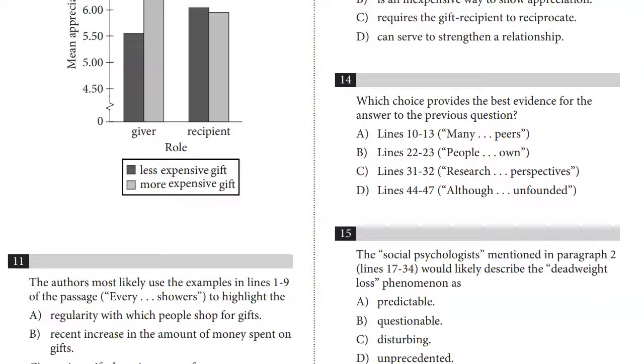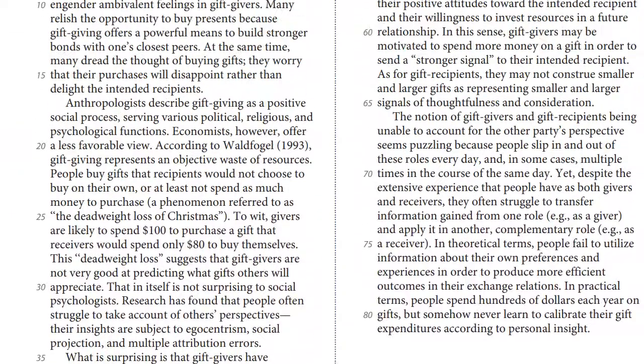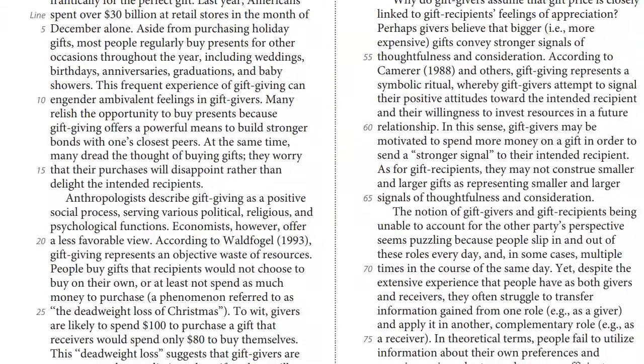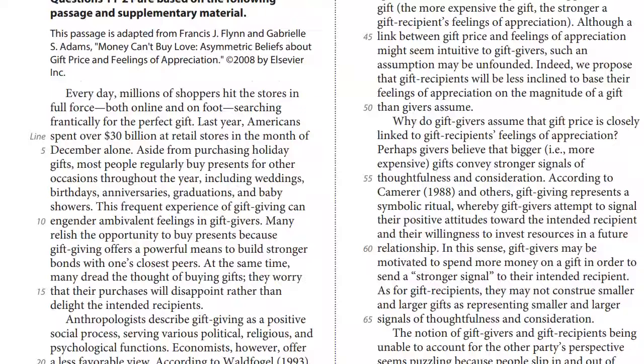As our standards have gotten higher and what we're able to help students achieve has gotten much better, our methods have also changed. When I first started what was at the time called Arvind Vora Tutoring, I taught reading differently from how we teach it now — but it probably might be similar to what you're doing right now, what you've heard other people say to do, or what other teachers and classes have told you to do.